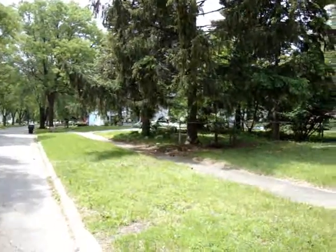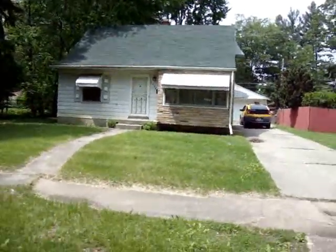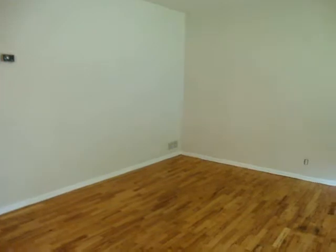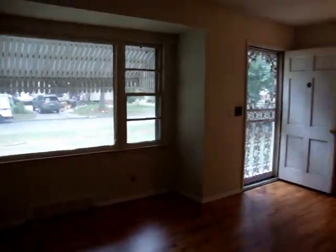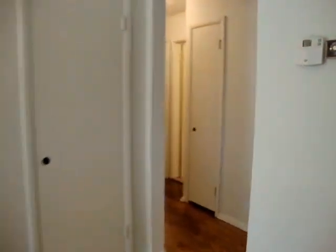Nice space. Time for a peek inside. This is the view coming in from the front door. Fresh paint. Hardwood floors — they've all been redone. Nice big living room window. The hardwood floors are beautiful.